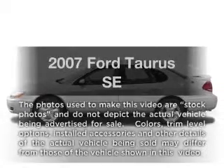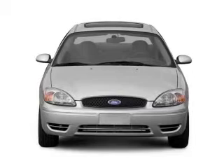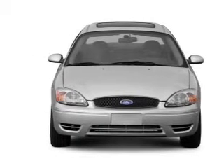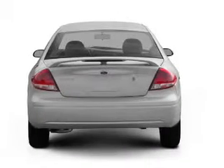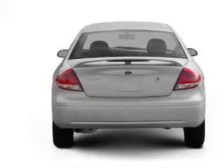Imagine yourself in this 2007 Ford Taurus. Travel the roads in style and comfort in this great vehicle. With a solid 6-cylinder engine connected to a smooth shifting automatic transmission, premium wheels lend a distinctive appearance.